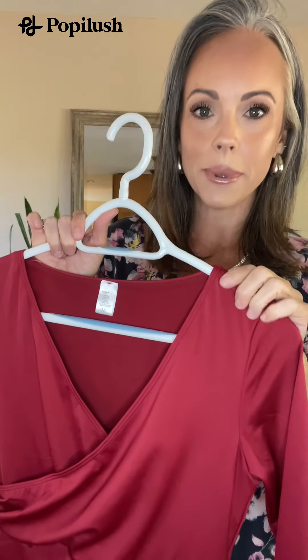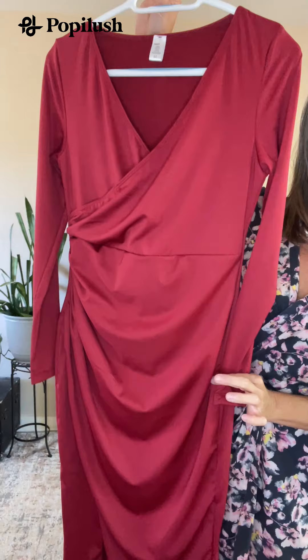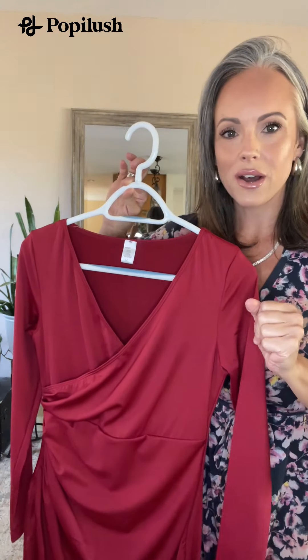I have another beautiful shapewear dress to show you from Poppy Lush. The color is absolutely stunning. Just let me try it on and you're going to see what I mean. Oh my goodness — the ruched long sleeve slit mini dress from Poppy Lush, and it's good.